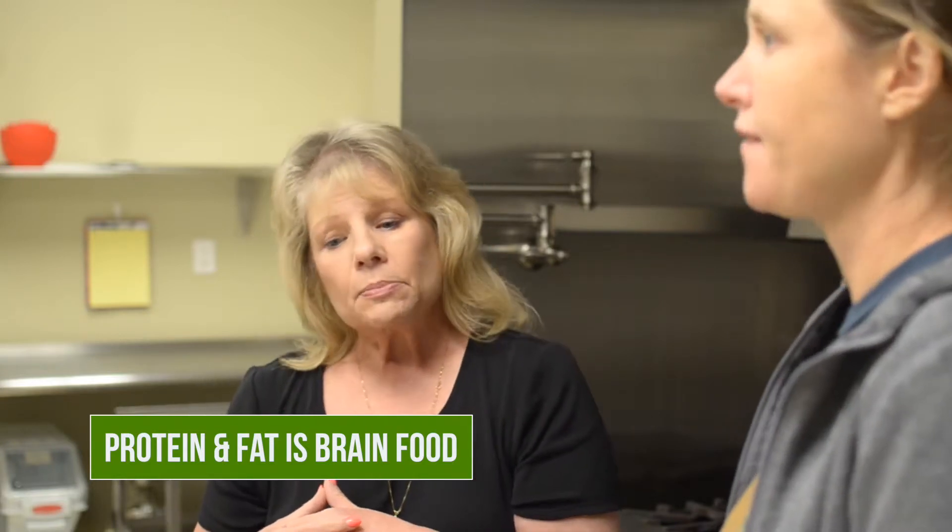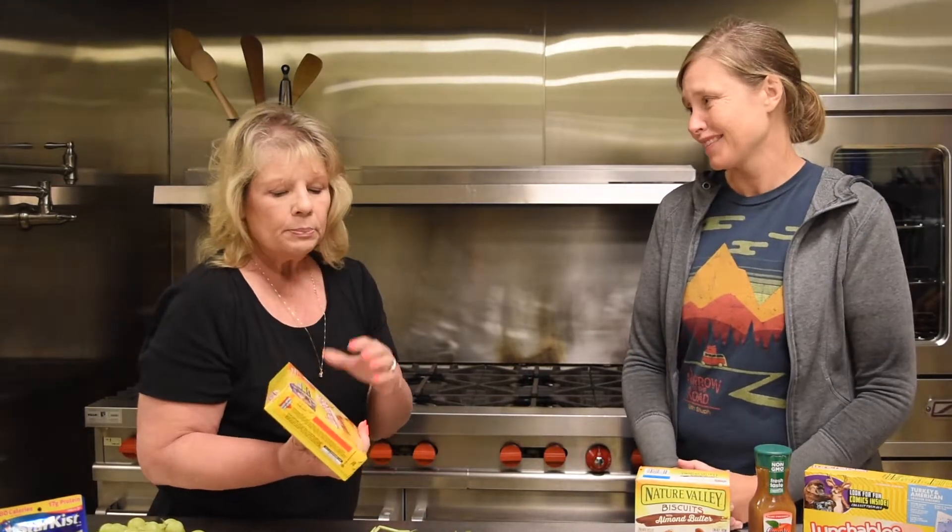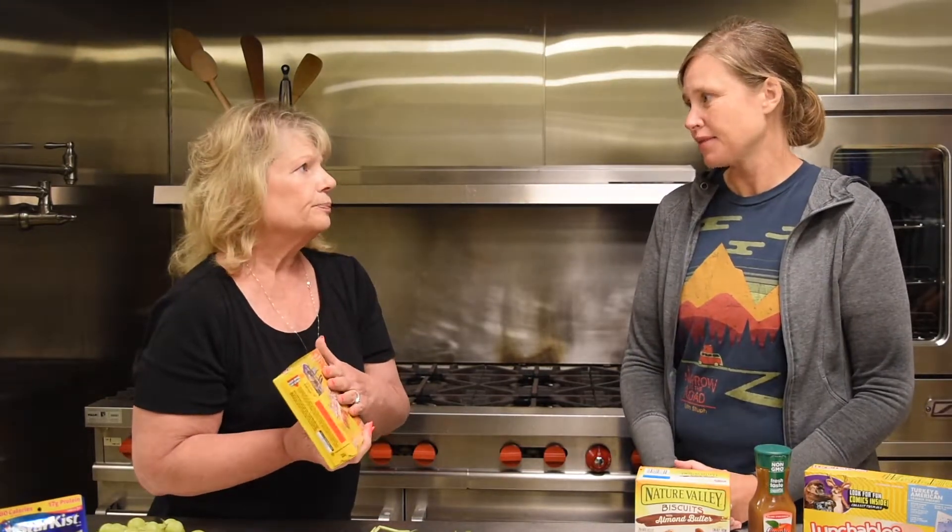Some things to avoid: I know these Lunchables are really popular, but there's no nutritional value here. Contrary to popular belief, fat does not make you fat — it is the sugar. Sugar is at the base of heart disease, sugar is at the base of obesity. Our kids eat so much sugar today.